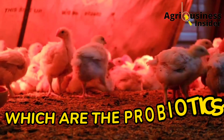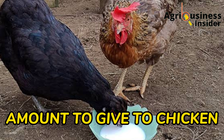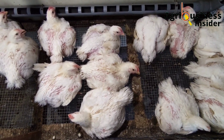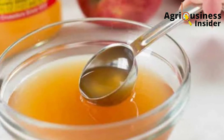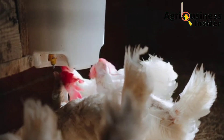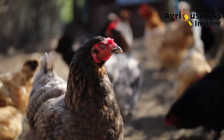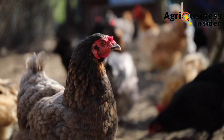Now, which are these probiotics and what amount should be given to the birds — whether broilers, layers, or local chickens? The first probiotic is apple cider vinegar. Apple cider vinegar usually contains a low pH, making it acidic, and this acidity helps to kill pathogens and also helps to boost protein digestibility.